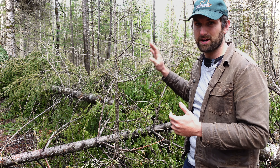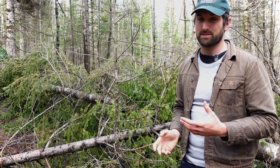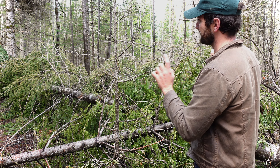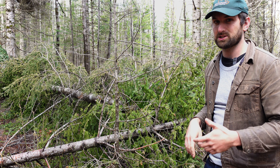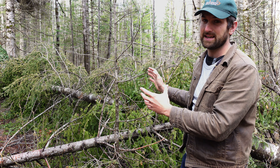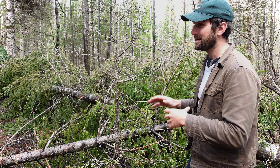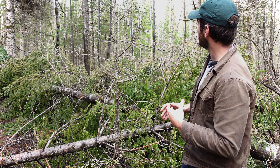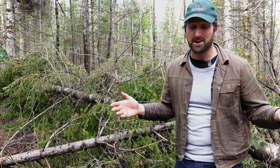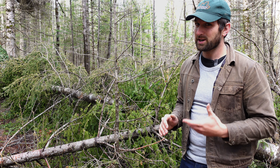Those few balsam fir around here with bad crowns — there was no reason I should have left them standing. I should have made this a group in my group selection to remove, much like I did successfully in other areas where I didn't see any blowdown. Luckily this is a very isolated problem — we're probably talking a half an acre at most. It's very small and isolated, so it's not a huge issue.